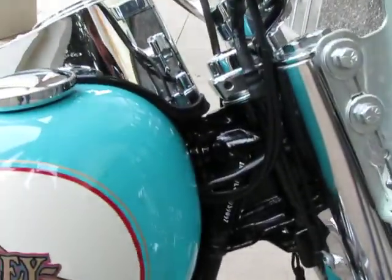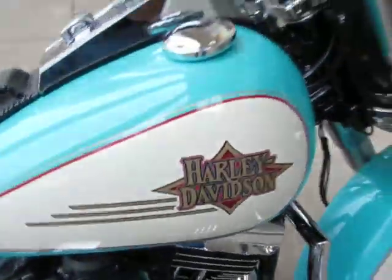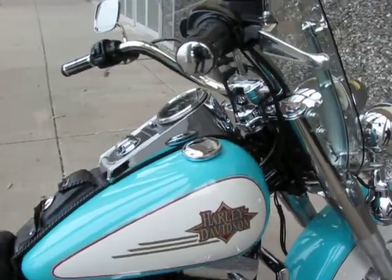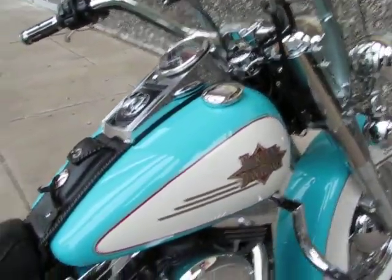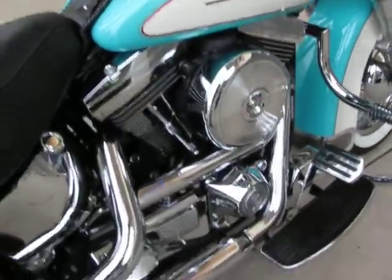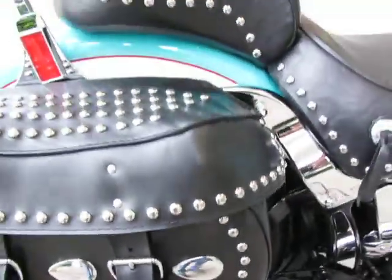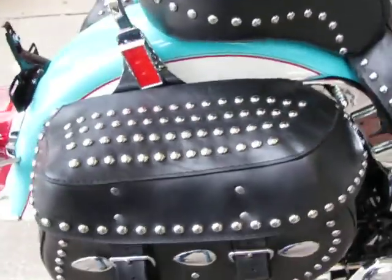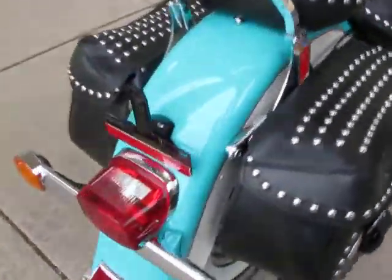This bike is absolutely immaculate — it's still got the original stickers on the frame. The beautiful paint is reminiscent of the 57 Chevy, the teal and cream. Very classic color. It's got some old school Screaming Eagle pipes, floorboard covers, and nice bright clean white walls on the tires.